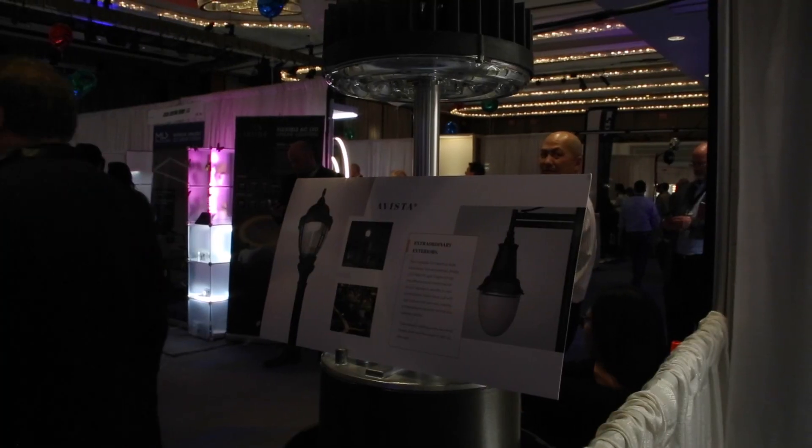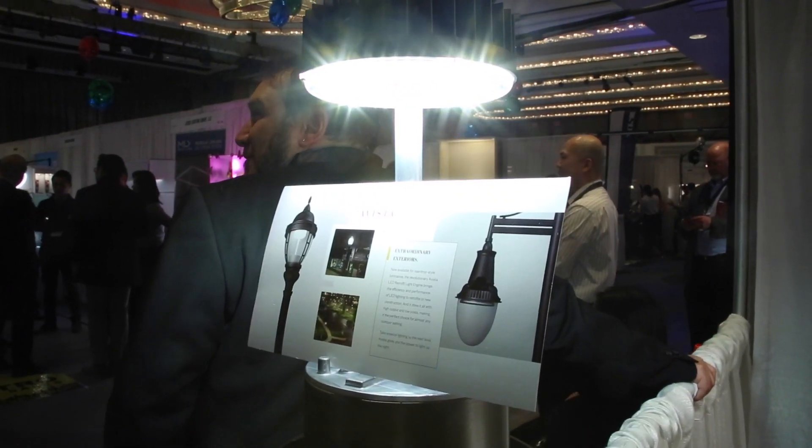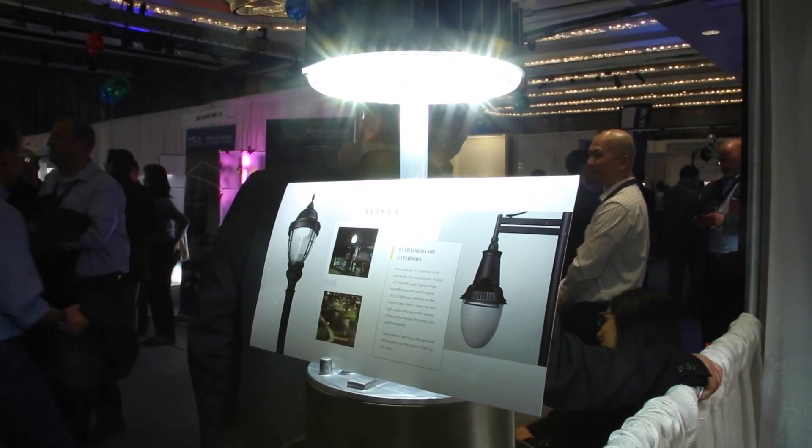These can be retrofitted in less than 15 minutes a piece. Multiple color temperature options, multiple wattage options, up to 250 watt replacement — ready to rock and roll.